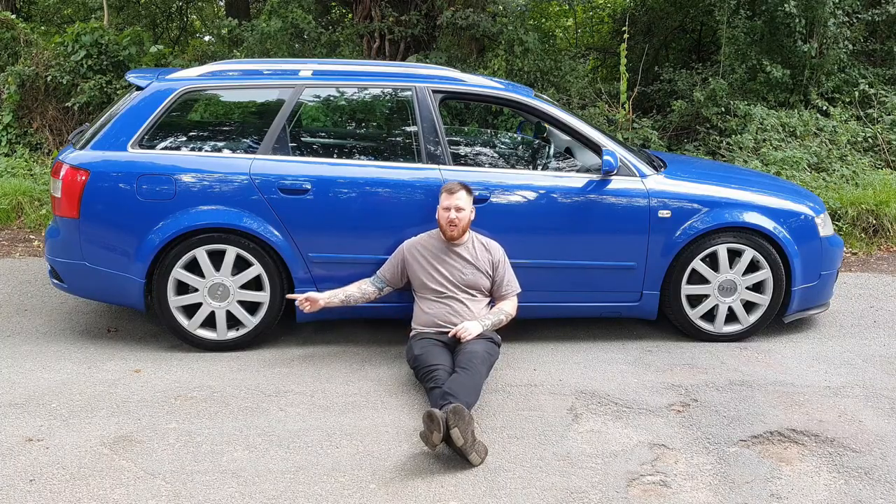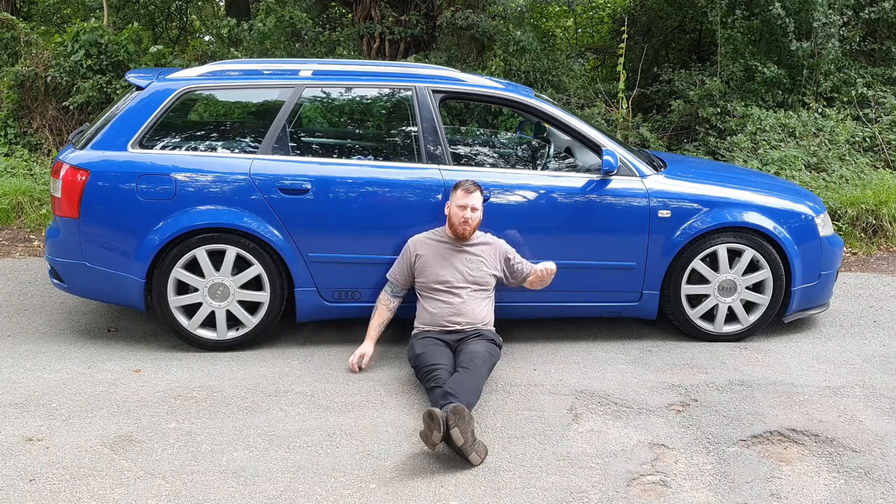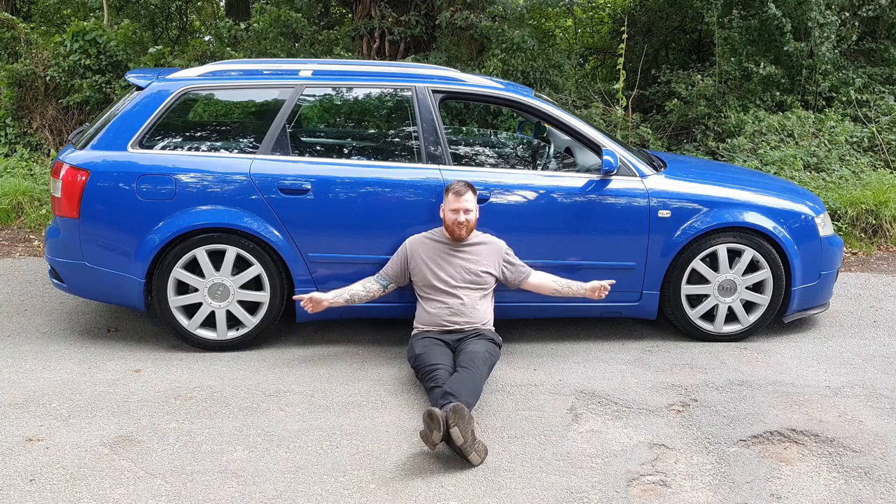Rear wheel drive, front wheel drive, four wheel drive, four wheel drive.